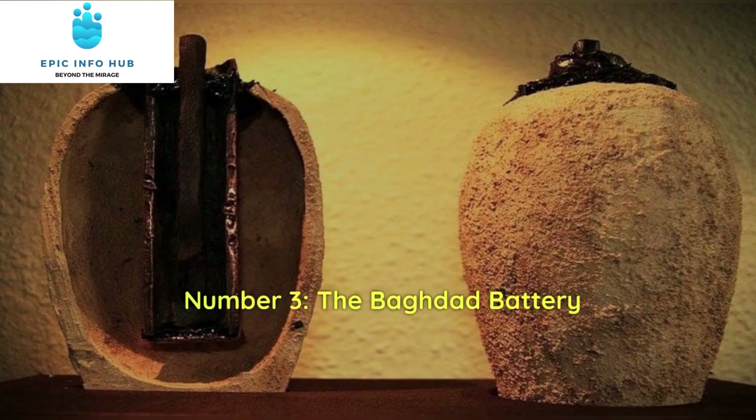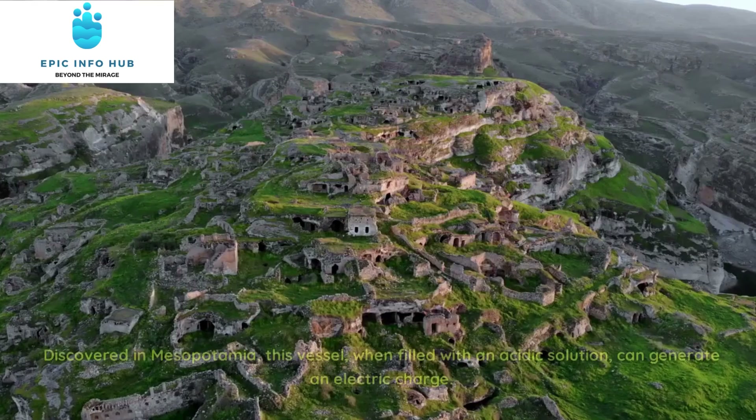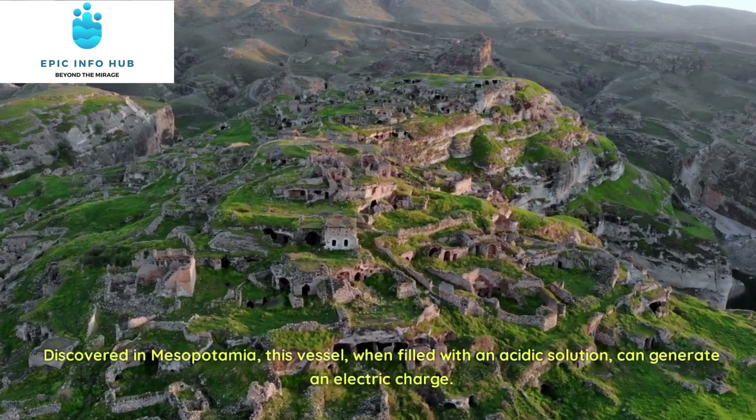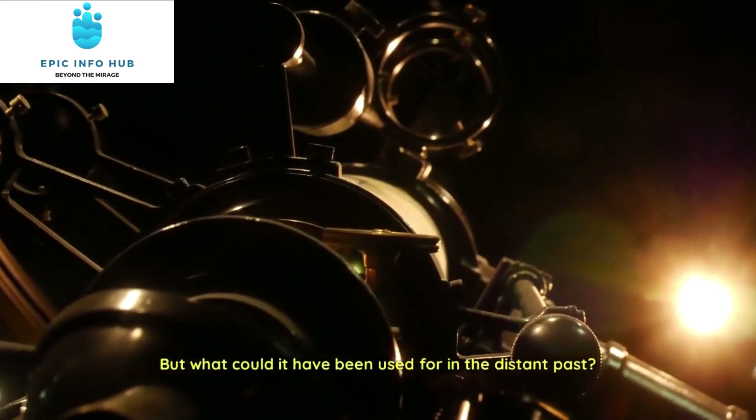Number 3: The Baghdad Battery. From ancient texts to ancient tech, our third artifact is the perplexing Baghdad Battery. Discovered in Mesopotamia, this vessel, when filled with an acidic solution, can generate an electric charge. But what could it have been used for in the distant past?